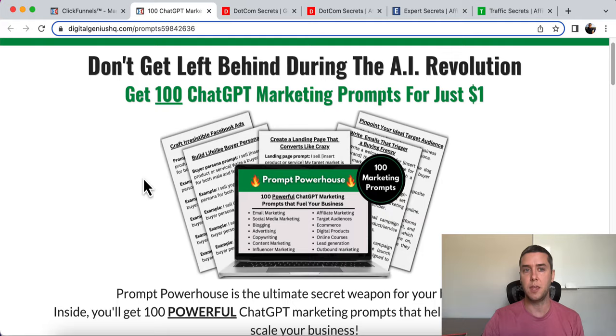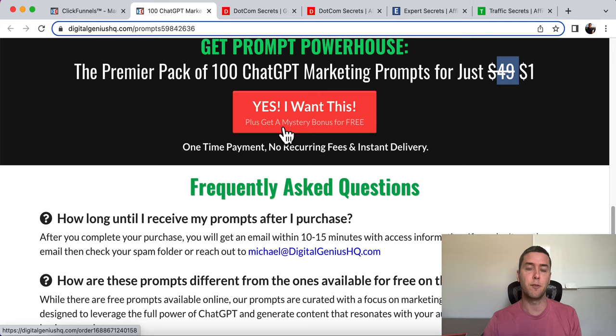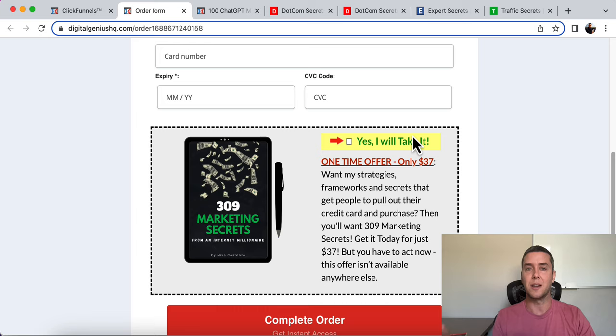After my landing page offers the ChatGPT marketing prompts for $1, I have quick testimonials and a quick comparison — I could easily sell it for $49, but I'm selling it for $1. Then I have a mystery bonus for free, which is a training about the funnel itself that people just went through. Here is the order form — you can buy for $1. Then I have an order form bump for $37: 309 marketing secrets. You just click it if you want it; if not, that's fine. That converts at about 20%.